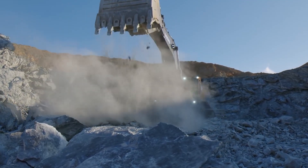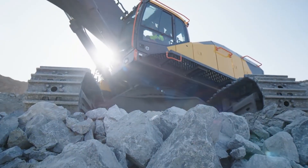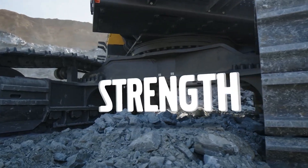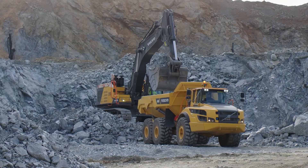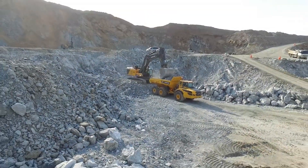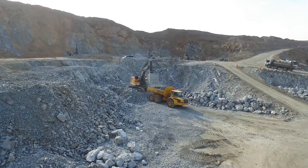At the heart of the EC950E lies its potent engine, delivering an impressive amount of horsepower. This power source empowers the excavator to excel in the most challenging digging tasks, whether it involves earth, rock, or other materials. The excavator is equipped with a substantial bucket, allowing it to handle significant volumes of material in each cycle. One of the standout features is its impressive reach and digging depth, enabling it to undertake various excavation tasks with precision.